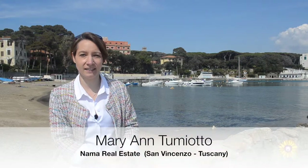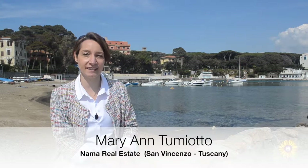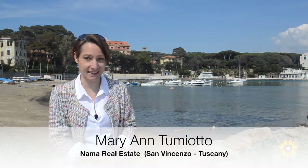Ciao! Today I'm in Castiglioncello, an authentic pearl of the Etruscan coast in Tuscany.